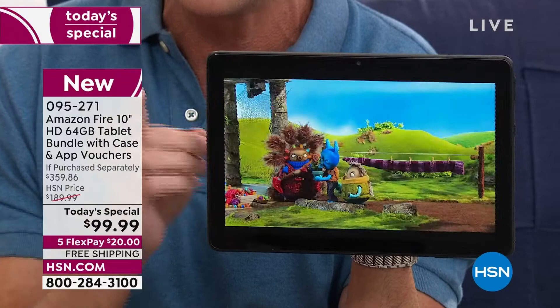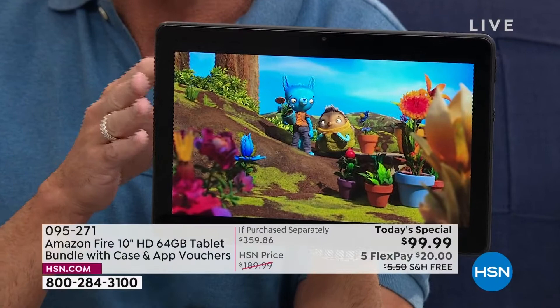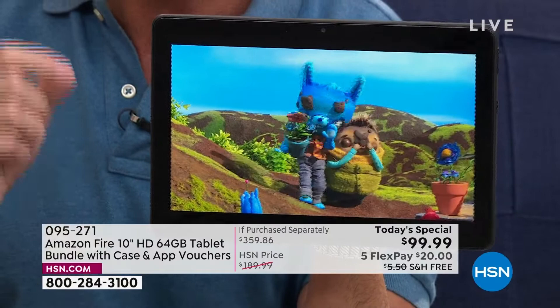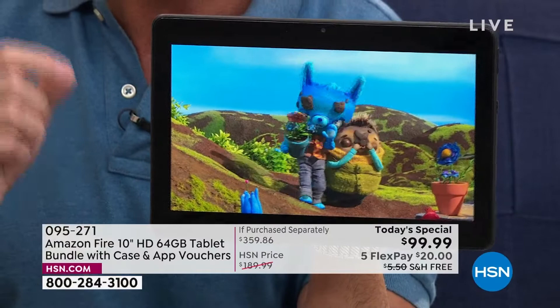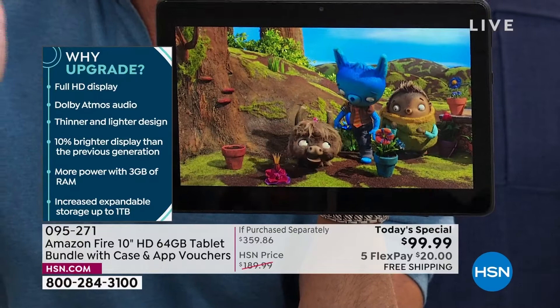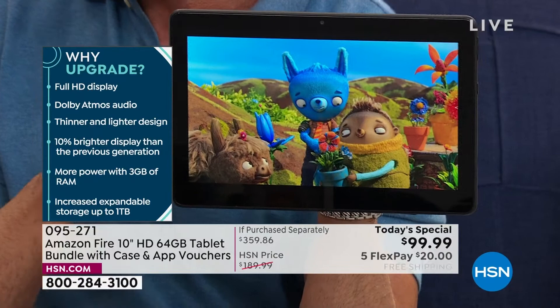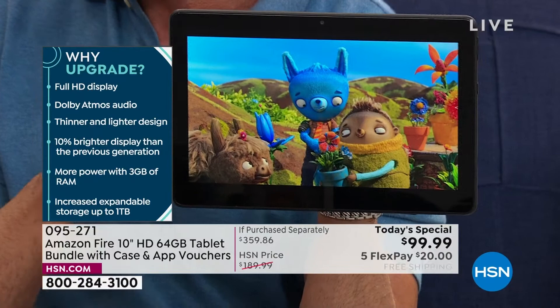This is the latest version — the 11th edition of the Fire 10 tablet. It's the 10.1-inch full high-definition screen with an octa-core processor, so it's faster. It has more RAM — I'm going to talk about RAM in a minute. It's 10% brighter — you can see how bright this is even in a bright studio. It has increased expandable memory as we mentioned, and the last reason to upgrade: a better battery life. There is a 12-hour battery life — that's incredible.